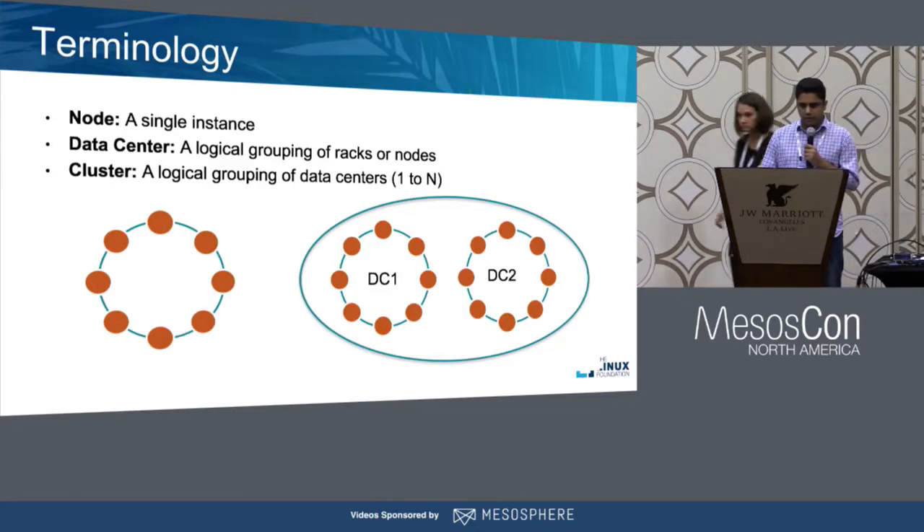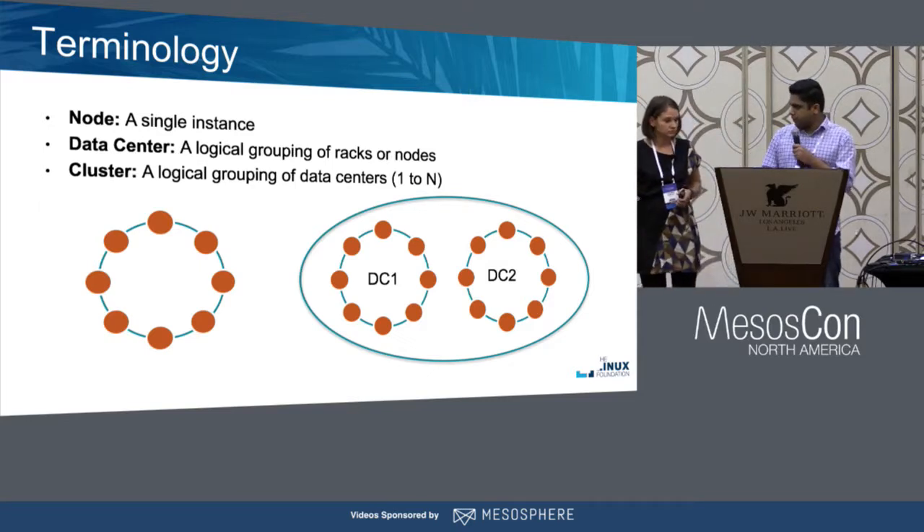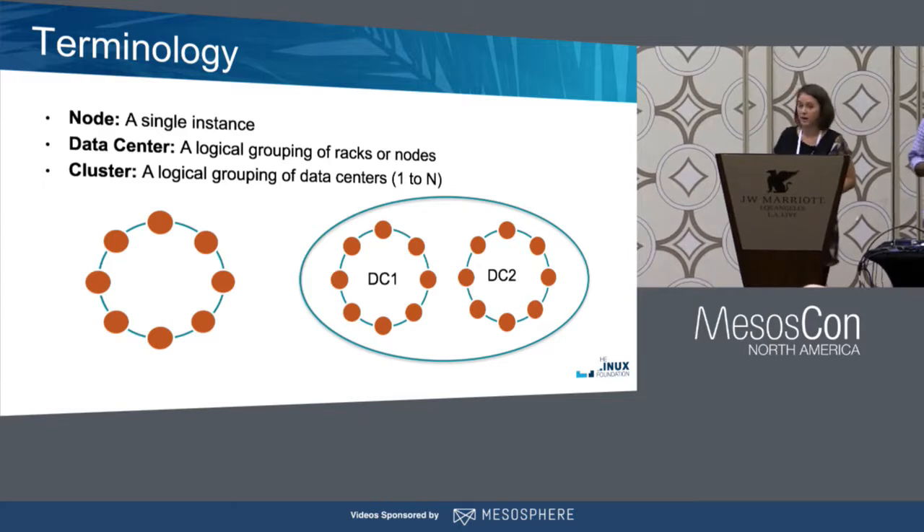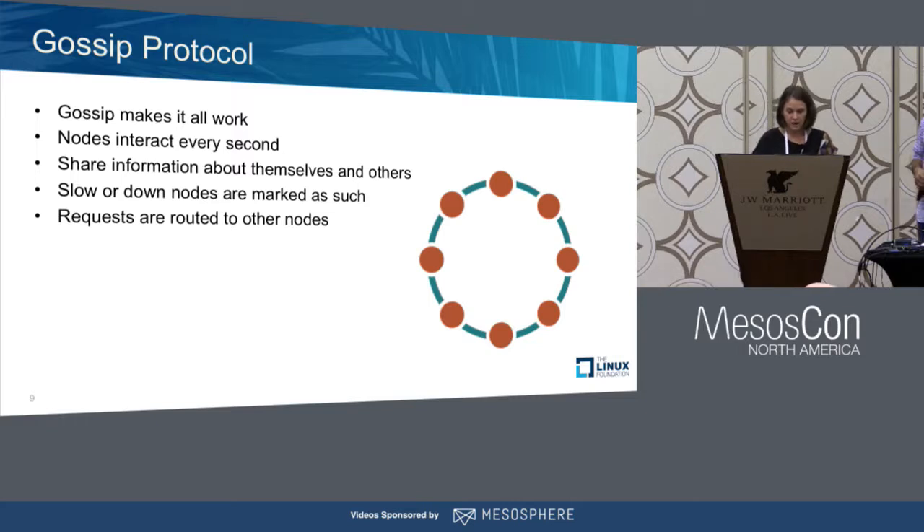For DSE, let's dive into the different terminologies in DataStax Enterprise and Cassandra. At the simplest unit, you have a node — a single instance of DataStax Enterprise. You usually wouldn't run the database as a single instance but as a cluster, which could consist of one or more physical or logical data centers. These clusters communicate using the gossip protocol, which is used to keep track of a cluster and individual node health. Nodes talk to each other every second or so, sharing information with neighbors that propagates throughout the entire cluster. If a node is in questionable health, requests are routed to alternate nodes.